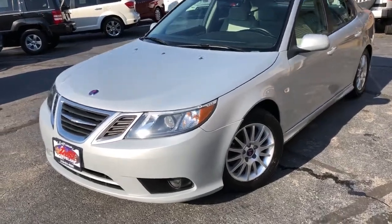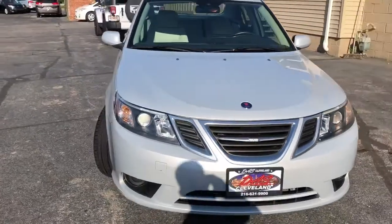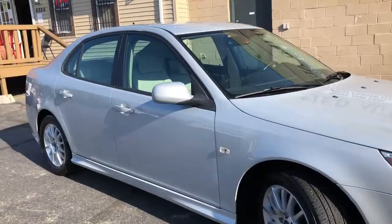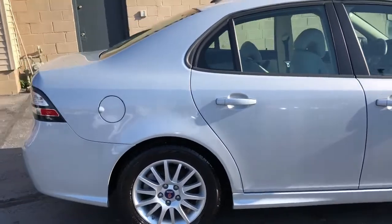We're back and we got a 2010 Saab 9-3 2.0 Turbo Sport Pack. This car has 75,000 miles. It's a two-owner unit with absolutely perfect Carfax — no paintwork, no accidents, no issues.